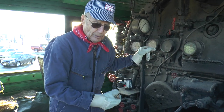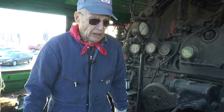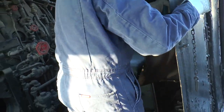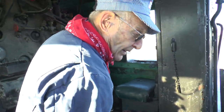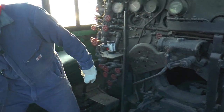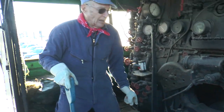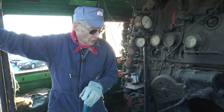This locomotive has a stoker, but I also worked on hand bombers where you'd have to shovel coal manually. What you'd do is get the coal ready, step on this lever to shoot the door open, and throw the coal in. That would be your job — sometimes a whole tender full of coal to work through.